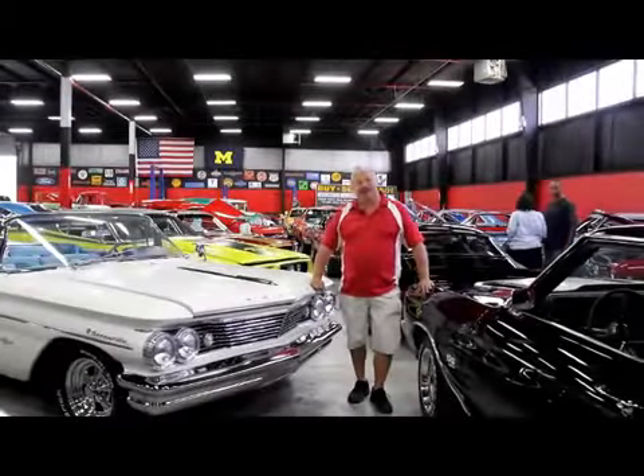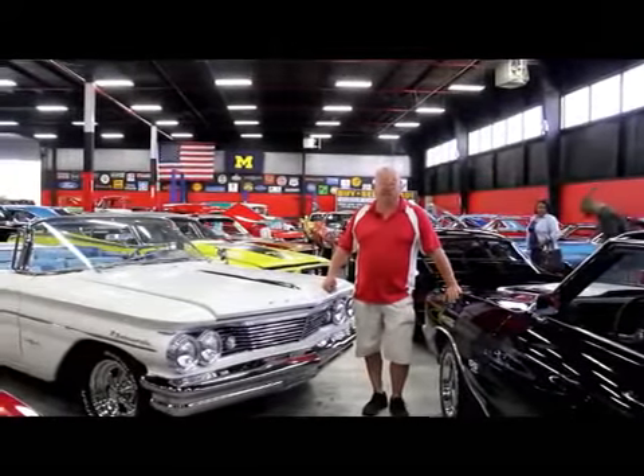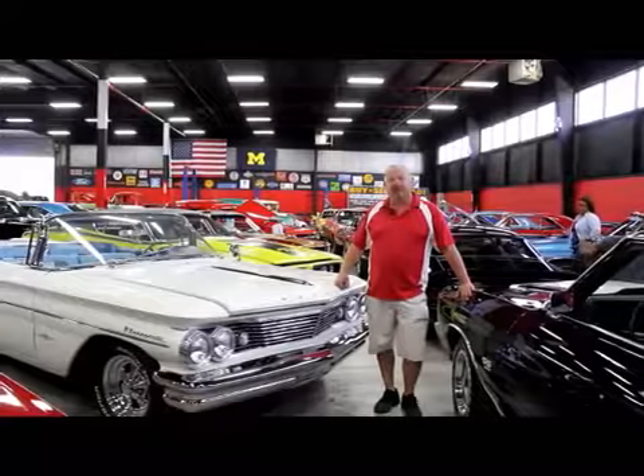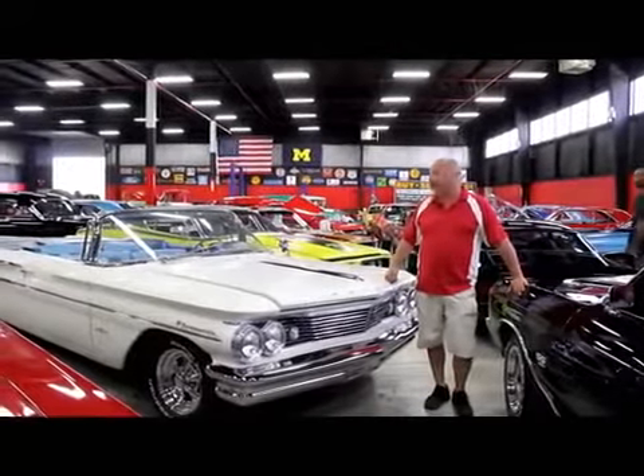Hi, it's Greg from Vanguard Motor Sales. Today we're going to be showing you a beautiful 1965 Malibu. It's got a big block in it. We're coming to you from our 30,000 square foot showroom in the Motor City.